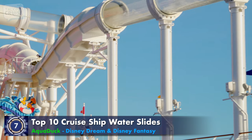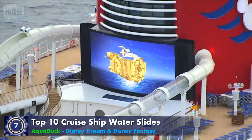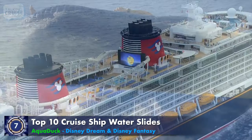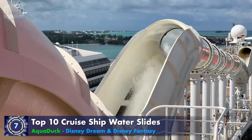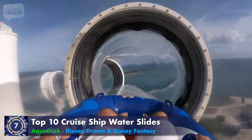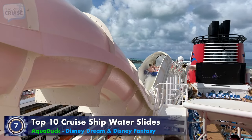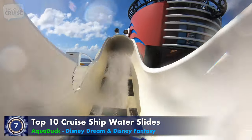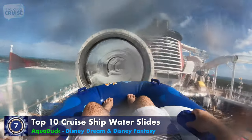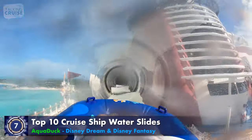As the first of its kind at sea when introduced, and found on board Disney Dream and Disney Fantasy, Aqueduct is part water coaster, part lazy river, taking guests on a thrilling wet and wild ride. Starting from within the ship's aft funnel, riders make their way over the side of the ship on a two-person raft, then get propelled through two water jet inclined sections, before shooting down the clear tube through the forward funnel and back around the other side of the ship, all while enjoying incredible views.